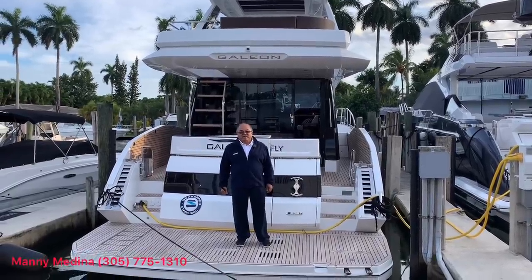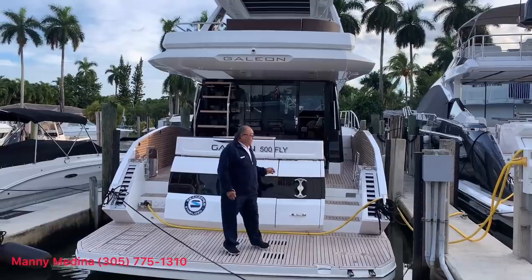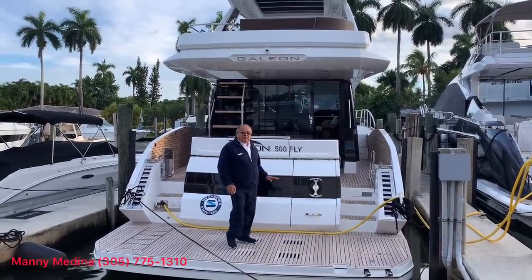Hi, my name is Manny Medina with MarineMax Miami. Today I want to present you the 500 Fly from Gallium. It's a very innovative, very beautiful boat.